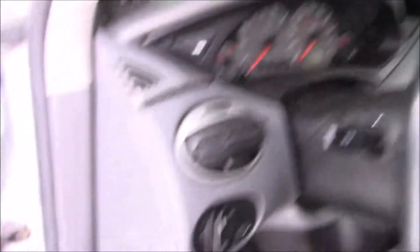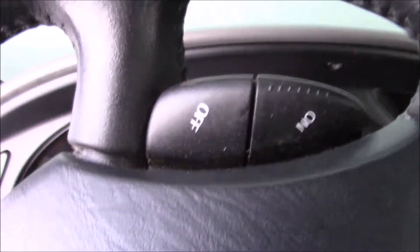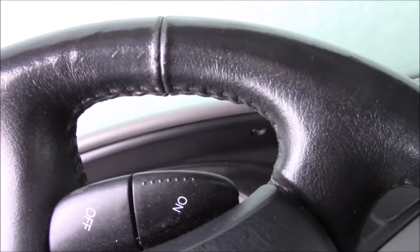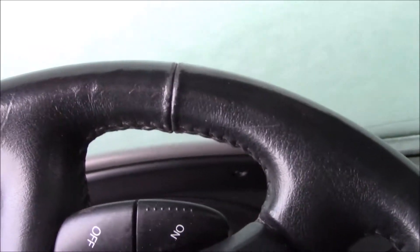It has heated seats. It's got 216,000 kilometers on it. It runs good. It'll need a windshield. It has a sunroof even.